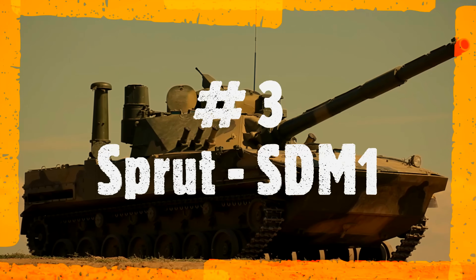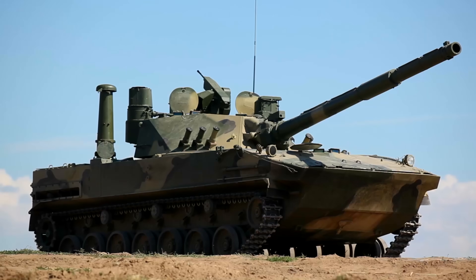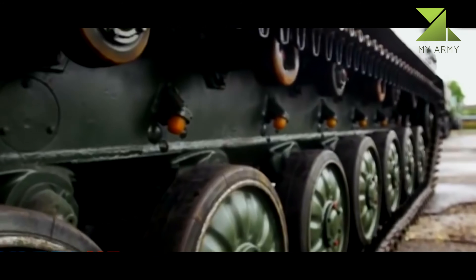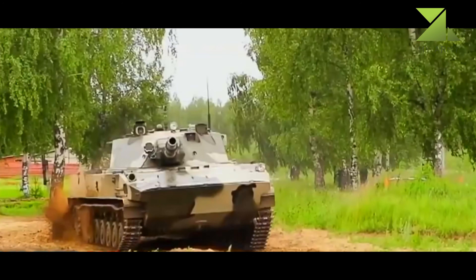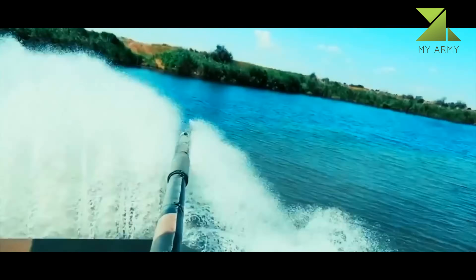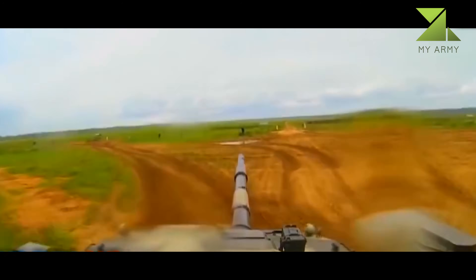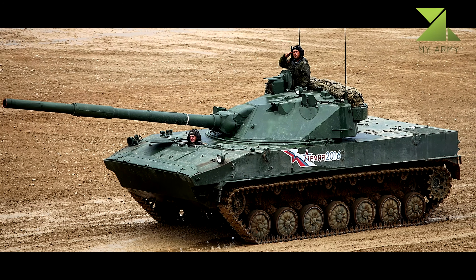Number 3: Sprut SDM1. The Sprut SDM1 is officially referred to in Russia as a self-propelled anti-tank gun or tank destroyer, though it is a light tank by function. This combat vehicle was specially designed for the Russian Airborne Forces. It is air-portable and can be paradropped, and is fully amphibious. Its main role is to support airborne landing operations and to engage hostile armor as well as support infantry.